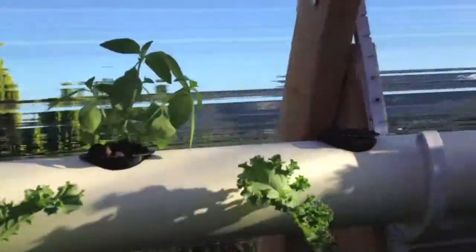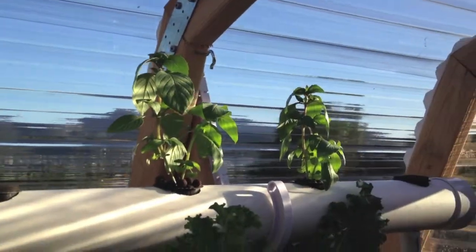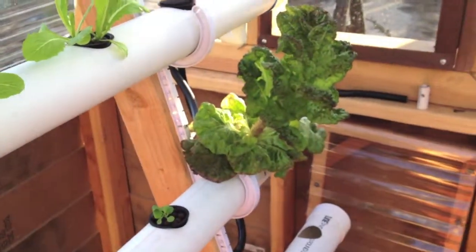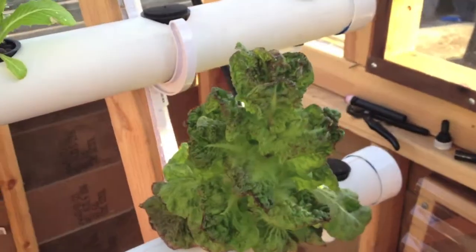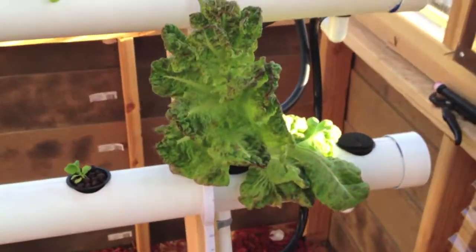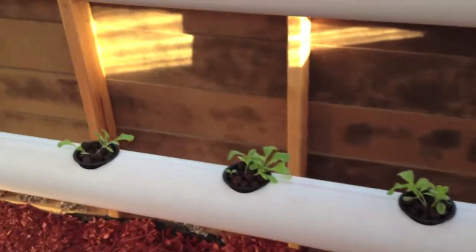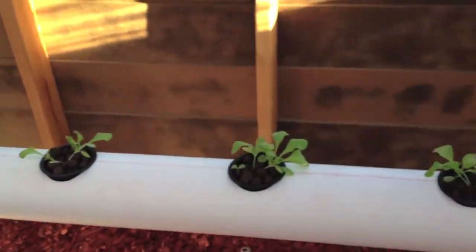There's our lemon basil. This was a speckled lettuce heirloom that I got from the nursery — we've been harvesting a bit off of it, and I'm pretty much going to let it go to seed so I can get some seeds off of it and get some more going.